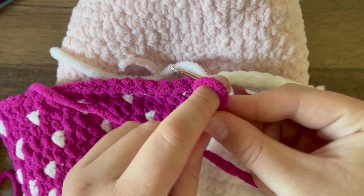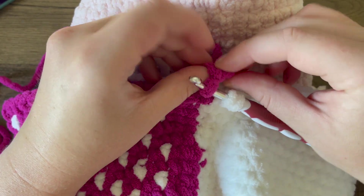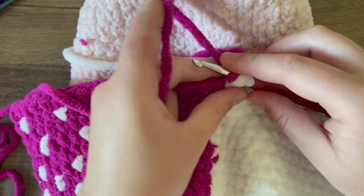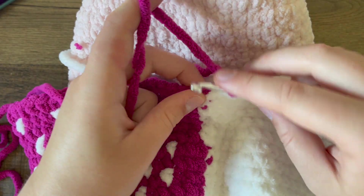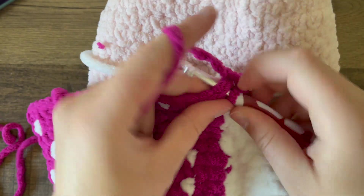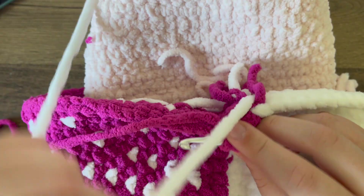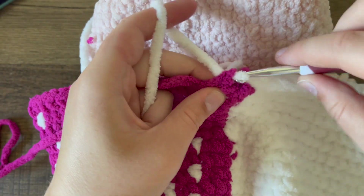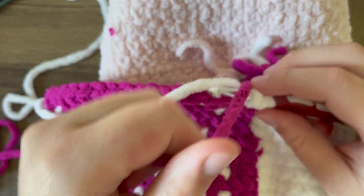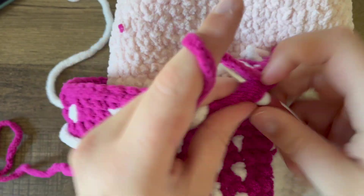All right, so here we are. I am attaching my next color by creating a slip knot, hooking it on the hook, tightening it, and then finishing the stitch. Now I'm going to single crochet until it says I need to switch to white, so I'm going to half-finish the stitch, grab my white, yarn over, pull through, finish the stitch. I'm already supposed to switch to the next color in that stitch, so I'm just half-completing it, grabbing the pink, pulling it over, and finishing the stitch.